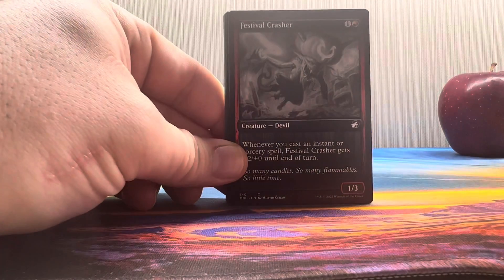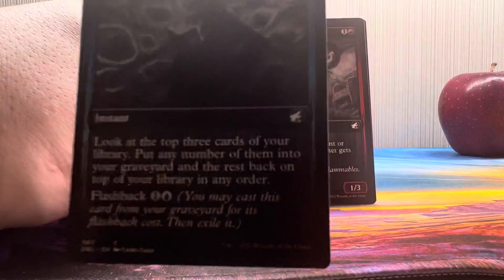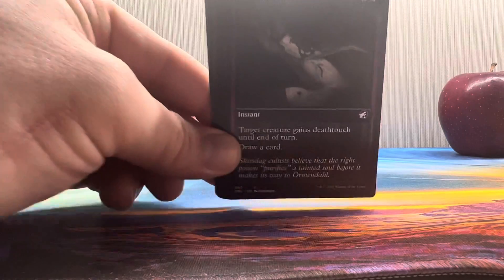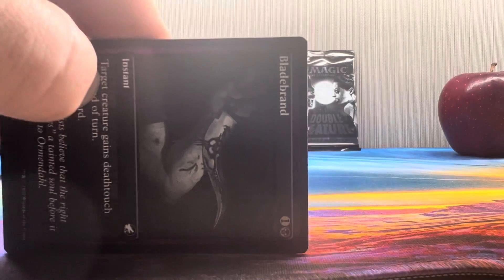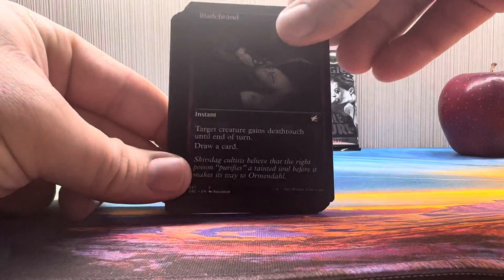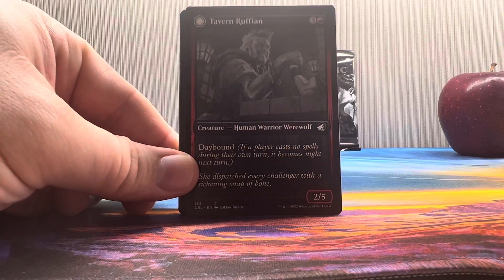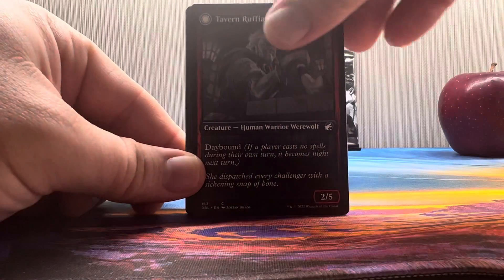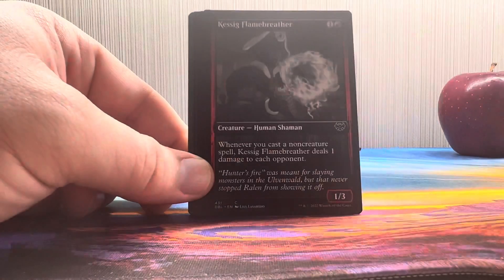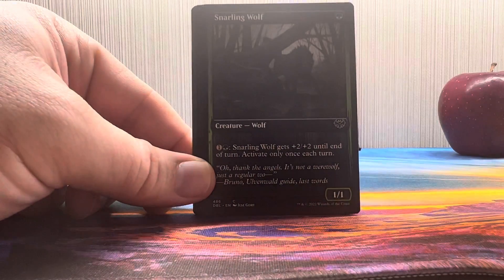These are both Midnight Hunt cards — Festival Crasher — but they're just black and white. I don't like to be negative, but you can barely see the art; they did a grayscale and you can't even tell what it is. In my opinion, it's not the coolest thing ever. Here we got a Tavern Ruffian — he's a werewolf, turns into somebody who's going to eat your face at night. The art's kind of muted in my opinion, and the lighting isn't doing it any justice either.